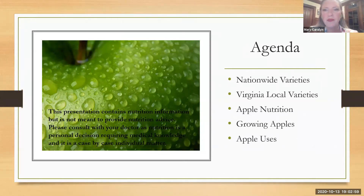First, I want to talk briefly about the nationwide varieties and give you a list. Then I'll show you a list of Virginia local varieties. Later in the presentation I provide the resources. I'll talk a little bit about apple nutrition and then talk more about growing apples, which will lead us into the plant clinic portion if people have questions, and talk a little bit about apple uses. None of the nutrition information I share is meant to be nutrition advice in any way — it's just what I've learned over time.